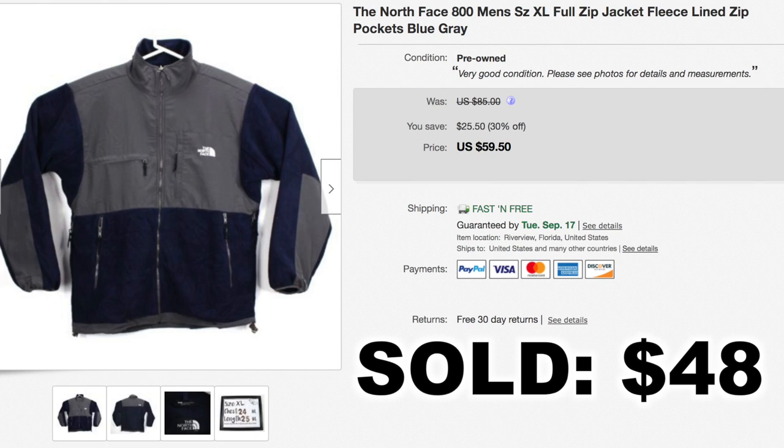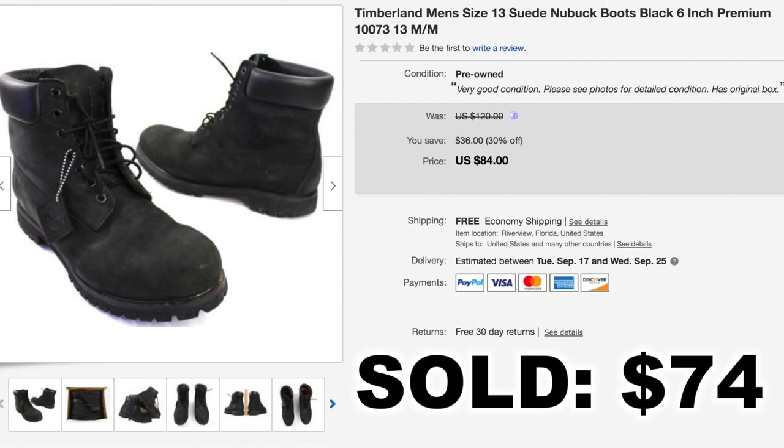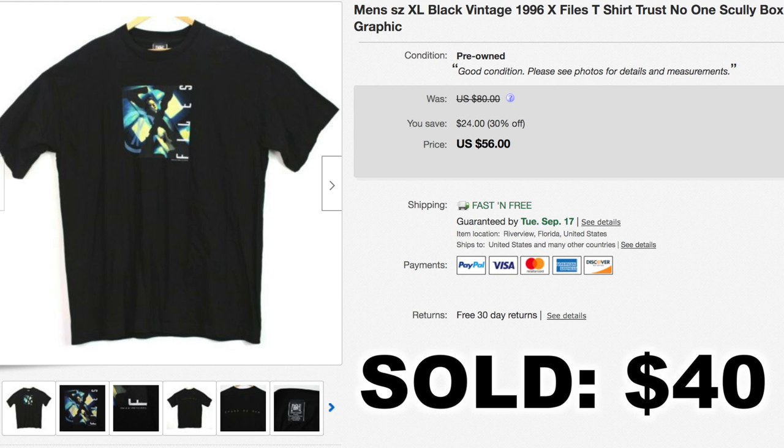We've been selling a ton of shoes and boots lately. This is a great brand — Timberland — just a pair of black men's leather boots, and these sold for $74 shipped. Next up, you know we love to sell vintage clothing. This is a t-shirt from 1996 — it's X-Files. This one was listed for a while; we bought it at a thrift store for around two or three bucks and it ended up selling for a best offer of $40 shipped.